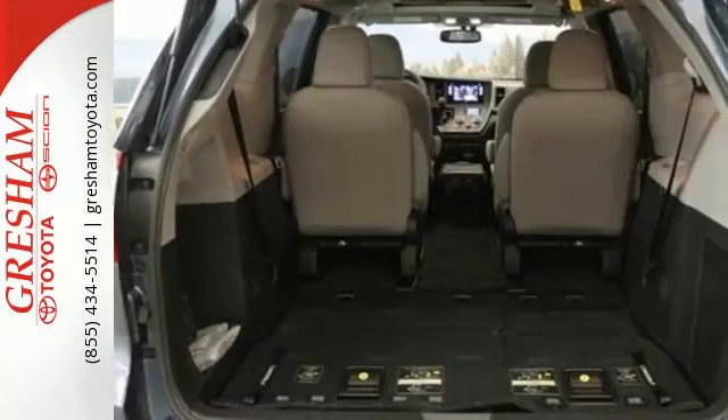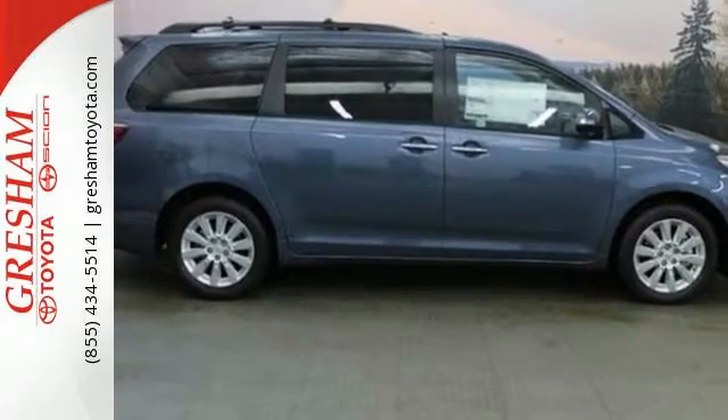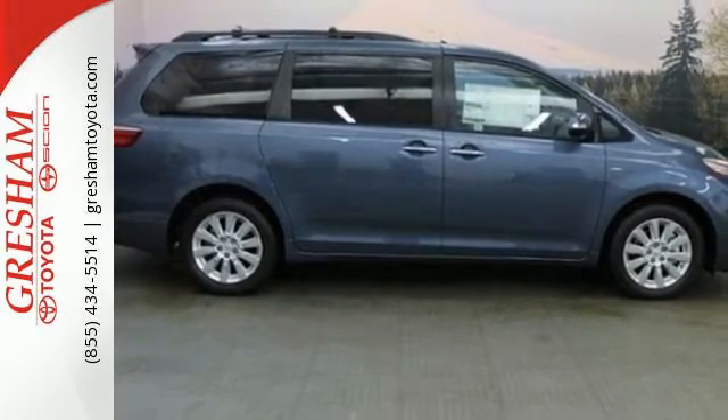It also offers comfortable seating for seven, removable second-row captain's chairs, and 148.9 cubic feet of maximum cargo space.